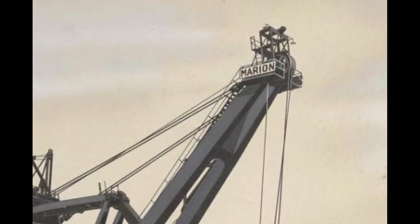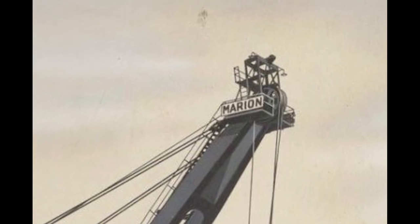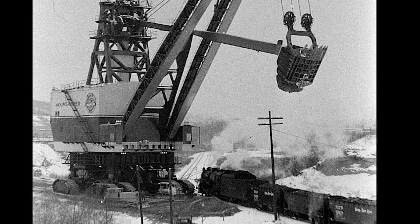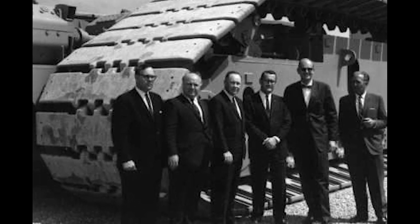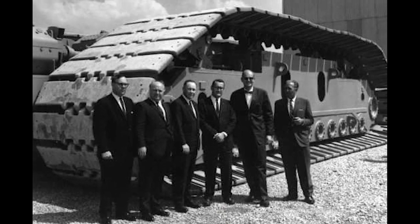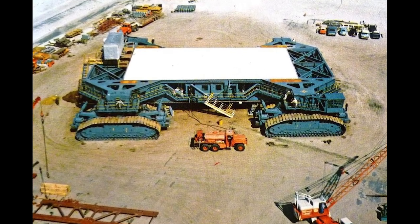A company called the Marion Power Shovel Company had for years been manufacturing giant machines for mining operations. Marion had developed a massive 16-story stripping shovel it dubbed the Mountaineer. It included a set of two crawlers at each of its four corners to provide locomotion. Marion possessed the necessary experience needed to build a huge transporter for the Saturn V, and was awarded a contract to build a crawler transporter.